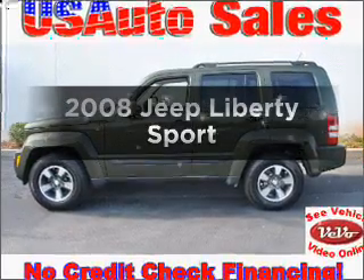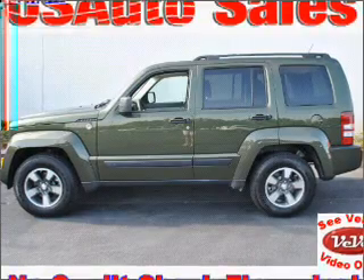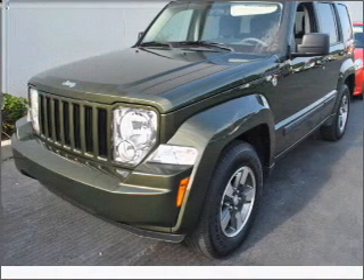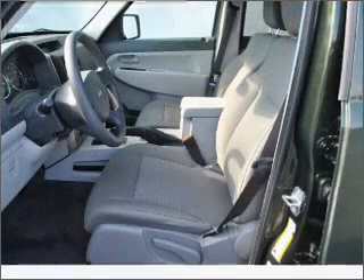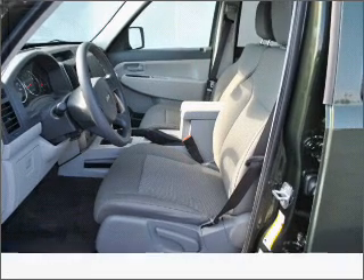Imagine yourself in this 2008 Jeep Liberty. If you're looking for a first-rate auto, this one could be yours today. With a reliable six-cylinder engine that responds smoothly to its automatic transmission, premium wheels lend a distinctive appearance. Brake safely with the anti-lock braking system.